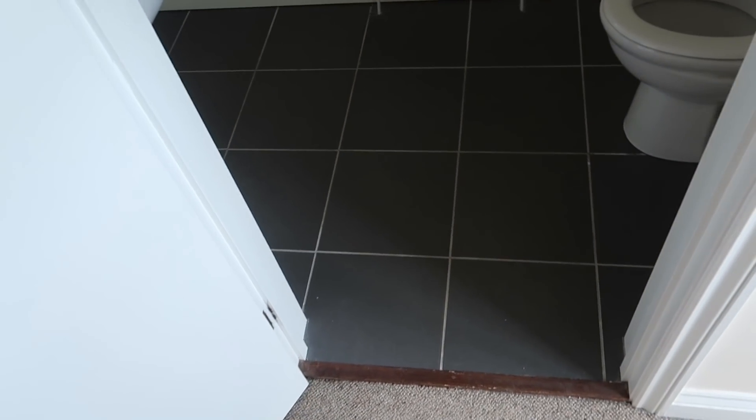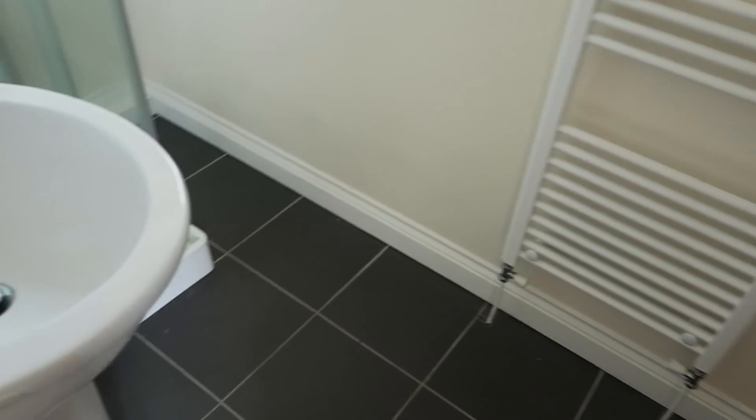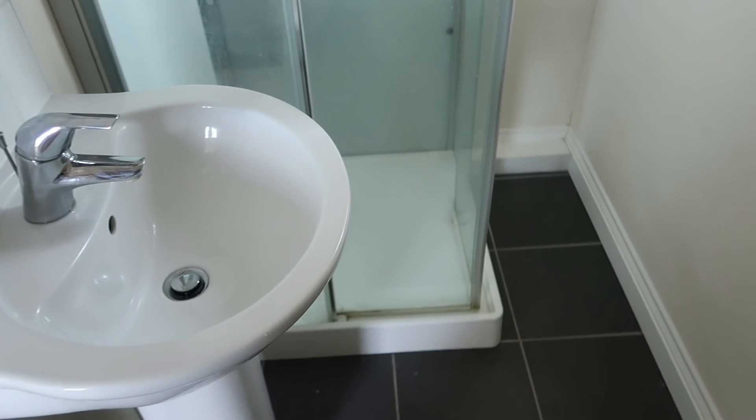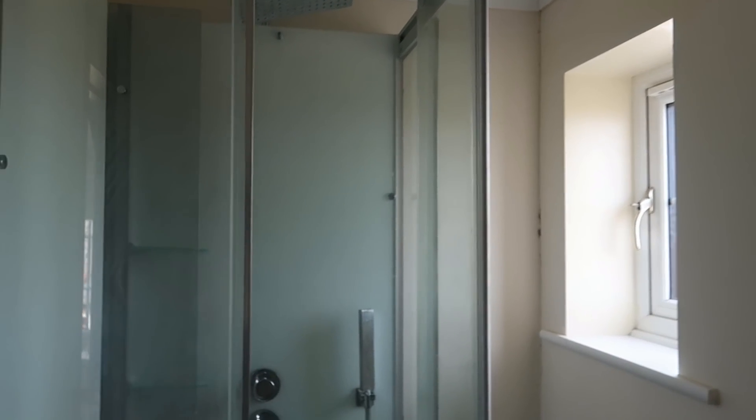In here we have the ensuite — I really like this floor. There's a nice toilet, sink, and shower as well, and a nice window. Then outside we actually have a double garage next to our house too.